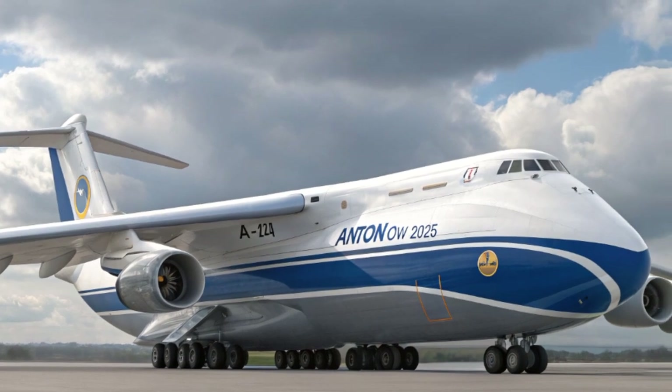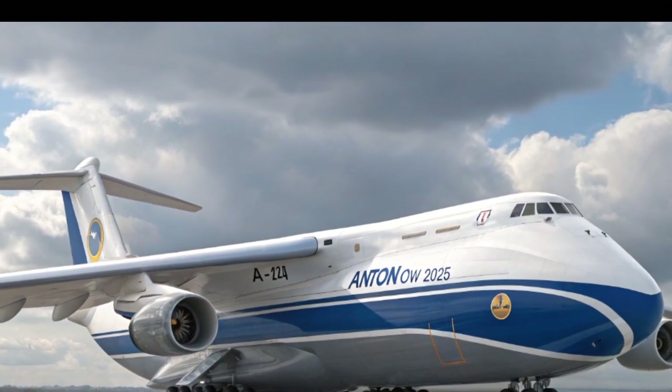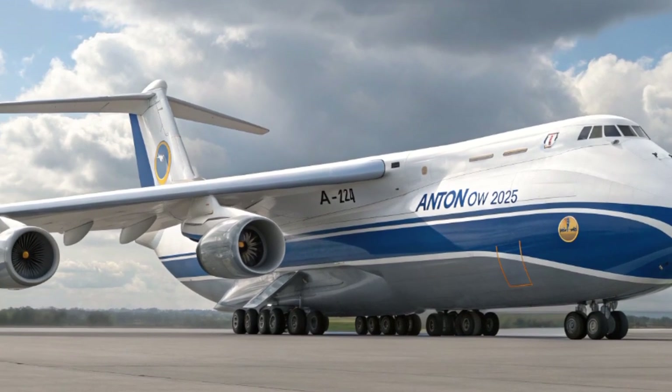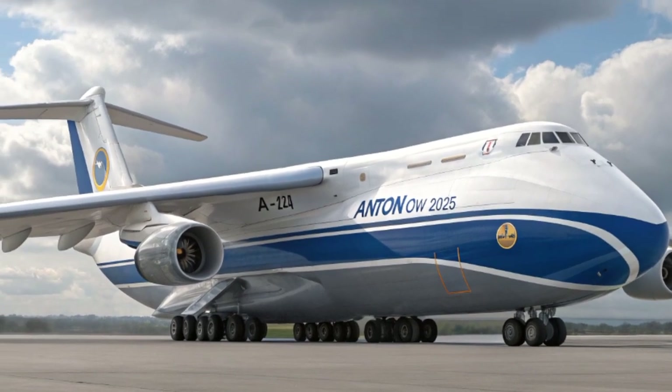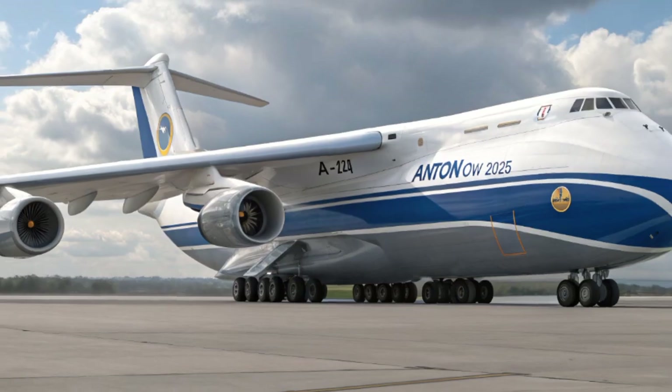From the outside, the 2025 An-124 still carries the unmistakable silhouette that made it famous: the massive high-mounted wings, the characteristic hump-shaped fuselage, and the signature nose that can be raised for front-loading cargo. Yet subtle design changes reveal modern aerodynamic refinements.